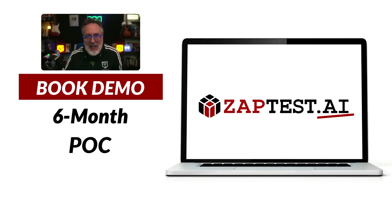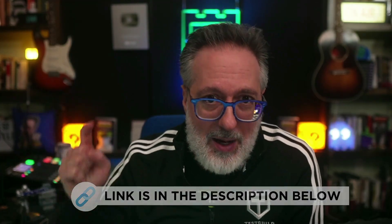Before we get into the news, I want to thank this week's sponsor, ZapTest AI — an AI-driven platform that can help you supercharge your automation efforts. Their intelligent co-pilot generates optimized code snippets, while their planned studio helps you effortlessly streamline test case management. You can experience the power of AI with their risk-free six-month proof of concept featuring a dedicated Zap expert at no upfront costs. Schedule a demo now using the link down below.